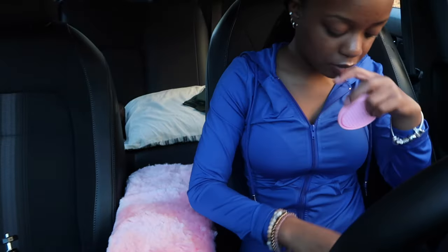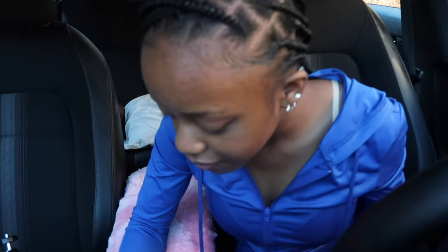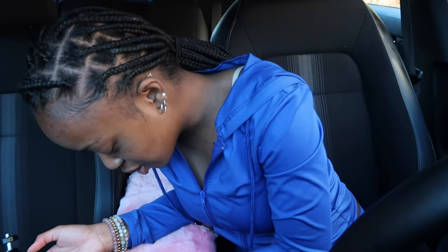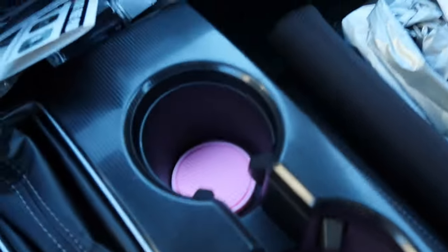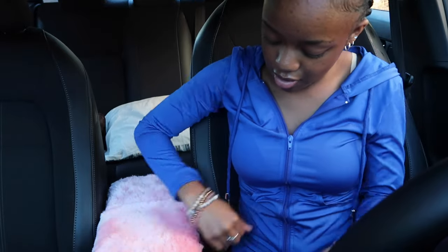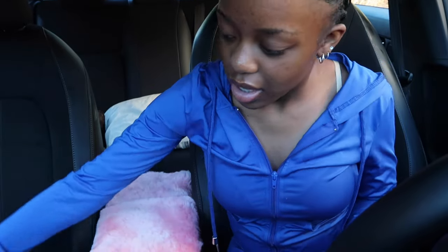Now we're gonna go ahead and do these coasters. So cute y'all, look! Okay they're basic but it's already coming together — don't play. And y'all look at the console cover. I just realized the fur kind of sheds a little bit and now there's like a lot of hair in the car.